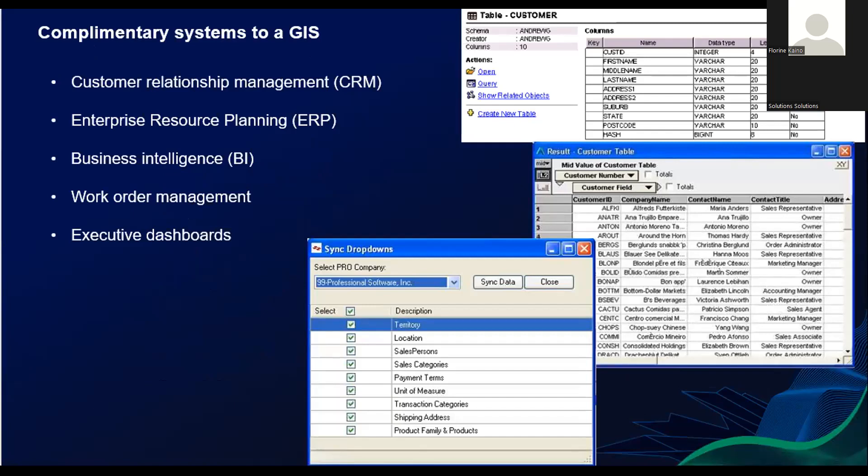Just look at the complementary systems that you have in place to GIS. Maps created within a geographic information system can serve as the most effective framework for organizational integration. On the back end, geographic information system technology links customer relationship management, business intelligence, record management, asset management, and many other systems. On the front end, where workers and customers consume information from mobile devices, computers, and the internet of things, maps provide an intuitive operating picture.